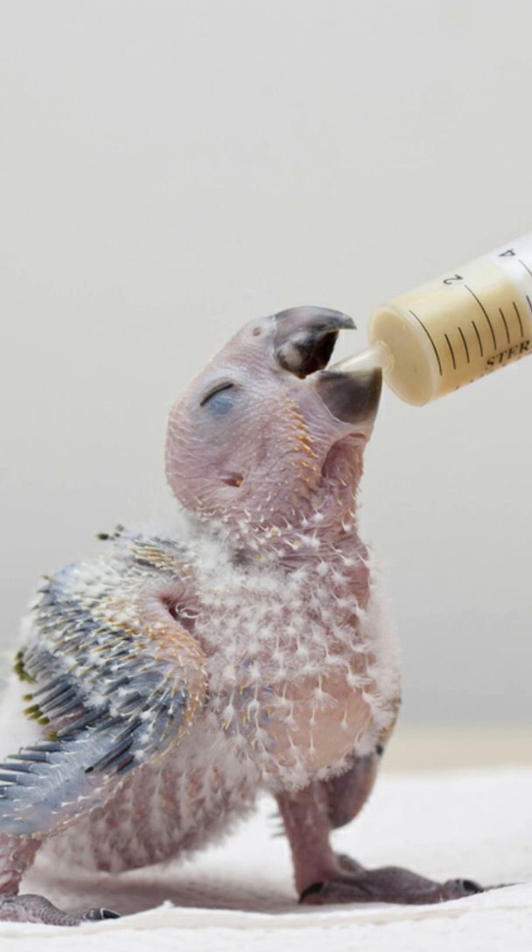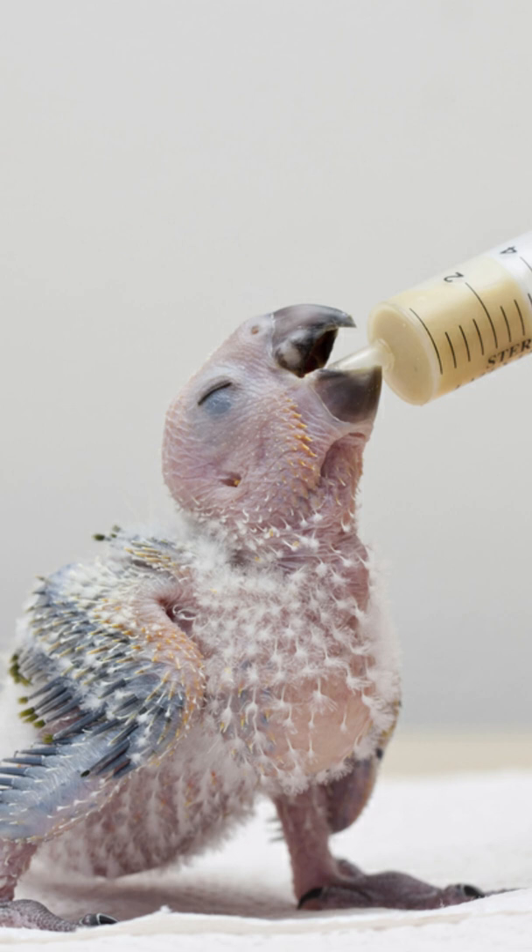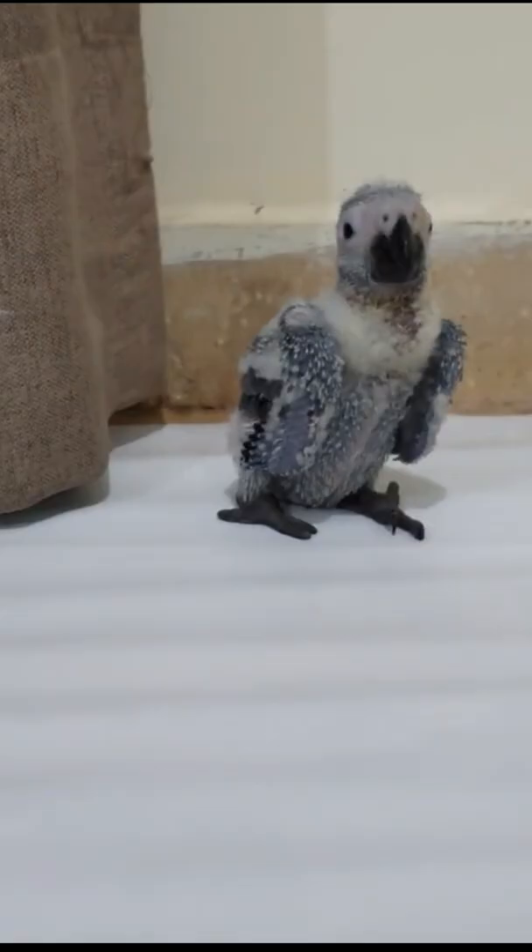Good options include kale, carrots, mustard greens, cabbage, broccoli, oranges, apples, and seedless grapes. Wash fruits and veggies before giving them to your parrot.